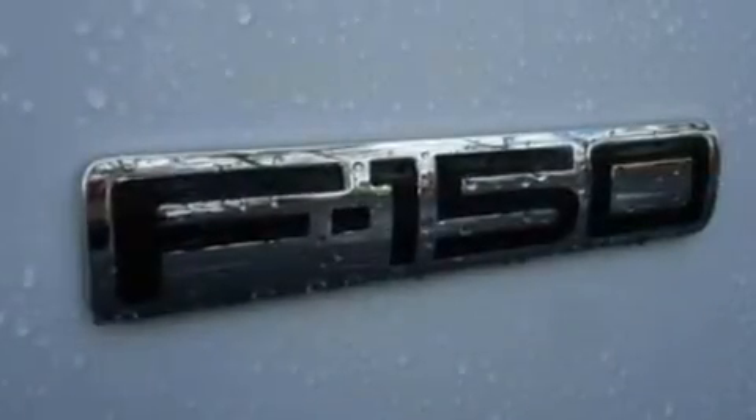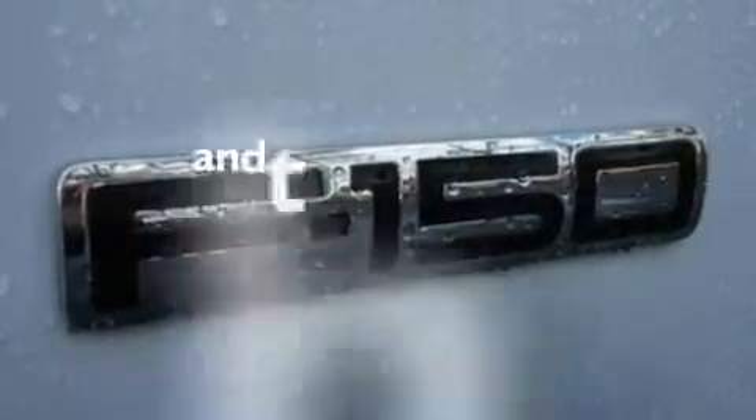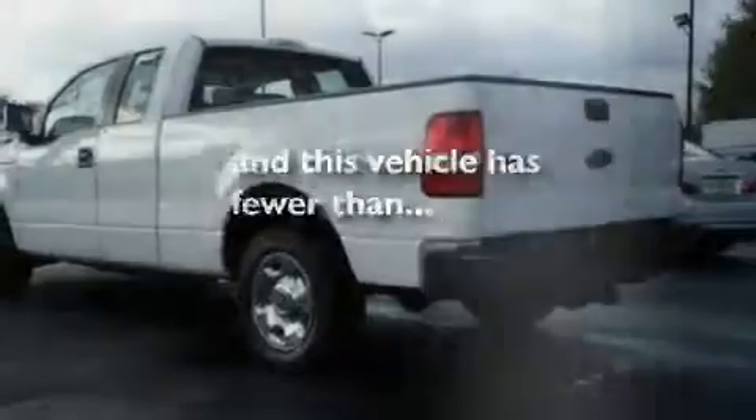Additional safety features include a passenger side airbag and door reinforcement beams. This vehicle has fewer than 38,000 miles on the odometer.